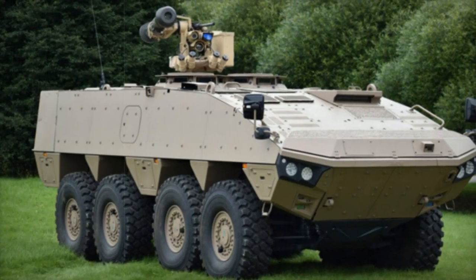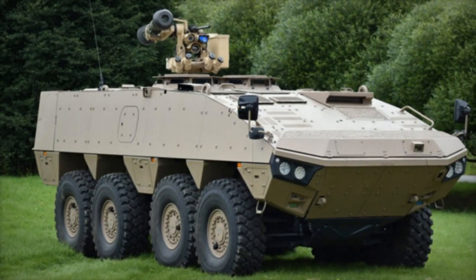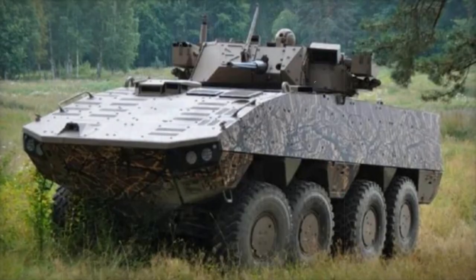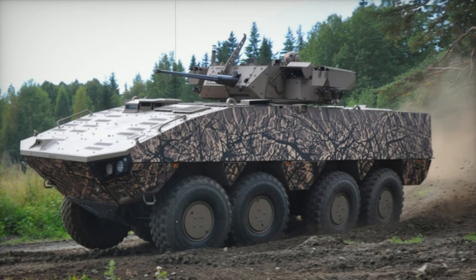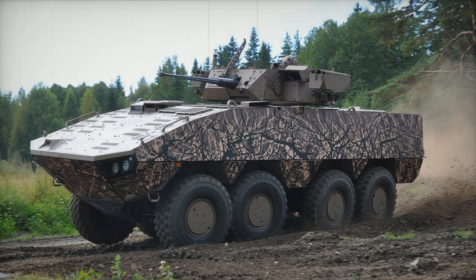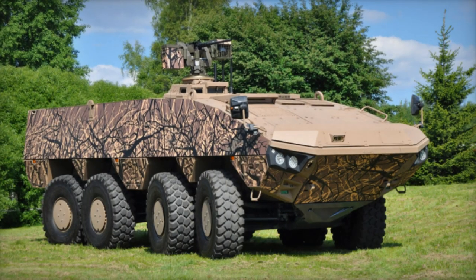The AMV XP's frontal protection withstands 30mm armor-piercing rounds at the maximum level, and it offers all-around defense against 14.5mm armor-piercing rounds. Remarkably, the vehicle boasts top-tier mine protection, withstanding blasts equivalent to 10 kilograms of TNT under any wheel or beneath the hull. When up-armored, it can withstand hits from RPG-7 rockets.